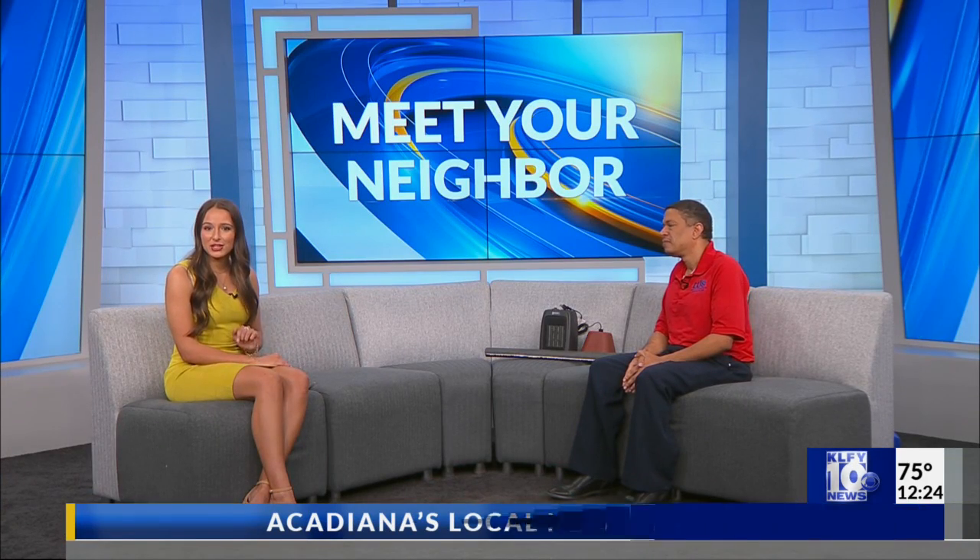Winter is coming up and you don't want that utilities bill to be skyrocketing. You can check out some more tips and tricks on conserving energy at LUS.org.